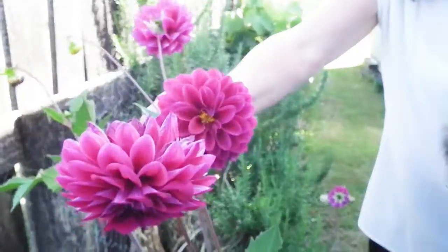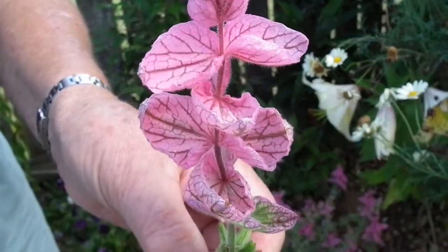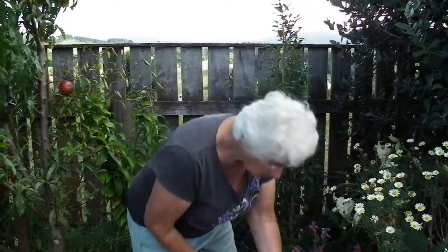Dahlia. So we can take three of those? This is a New Zealand hebe. Janice, what's this? This is Clary Sage. This is an annual. Can we have eight of those?